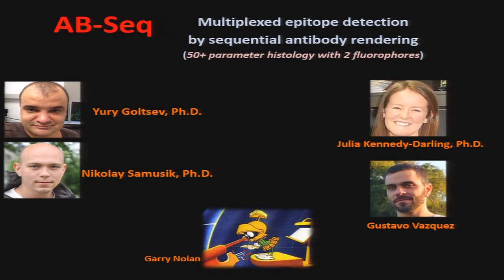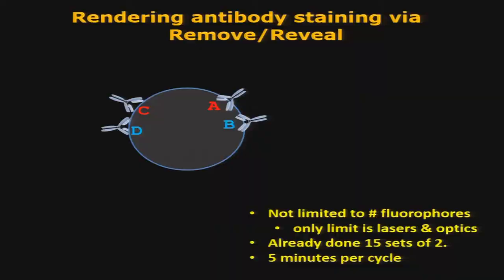What if you don't have half a million dollars? Can we still do high-resolution imaging with traditional approaches? The answer is yes. This is a technique we came up with for using basically any traditional fluorescent scope — as long as it's got two colors, you could do hundreds of parameters per experiment. The idea is: stain once with all antibodies simultaneously, but reveal only two at a time. Reveal, remove, reveal.